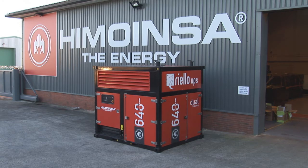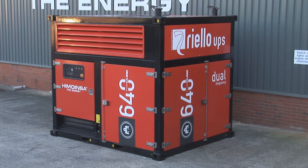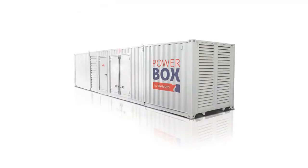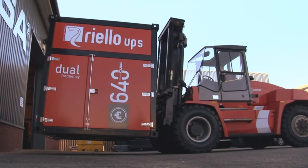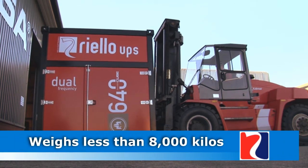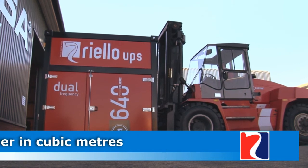This provides a more compact, robust, quieter and more efficient solution than a standard generator, making it ideal for the data center market where space is at a premium. Historically, one megawatt generators have only been available in a 20-foot container and typically weigh in excess of 17,500 kilograms. Housed in a 10-foot certified shipping container, the Power Cube weighs in at less than 8,000 kilograms. This makes it 50% smaller in body length and 35% smaller in cubic meters compared to other generators on the market.